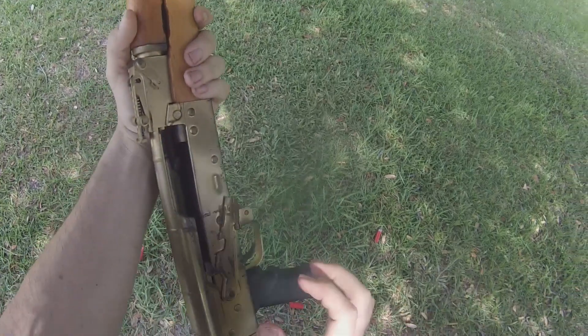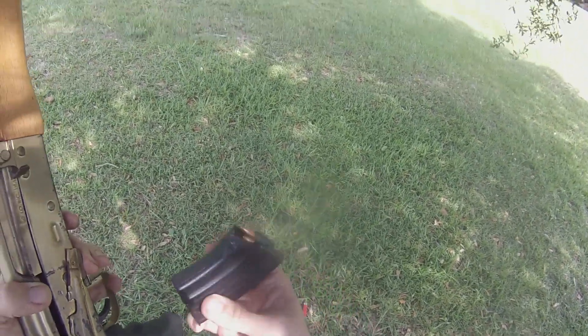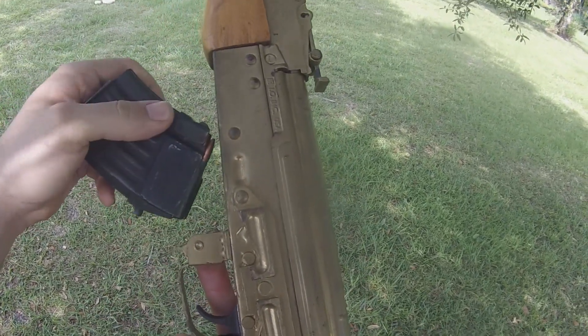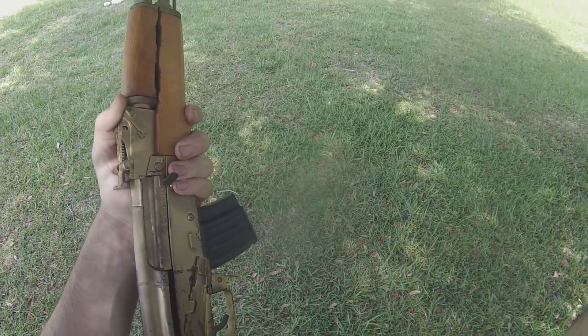It also has a decent amount of power. It's not a full-power rifle cartridge by any means — it's definitely an intermediate cartridge — but it's a 123-grain projectile traveling at approximately 2,400 feet per second. That is definitely a powerhouse of a round, especially compared to a 55-grain projectile traveling from a .223 cartridge. We have nearly twice the bullet, traveling a little slower because it has nearly twice the mass.